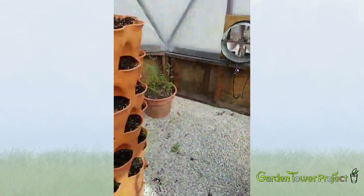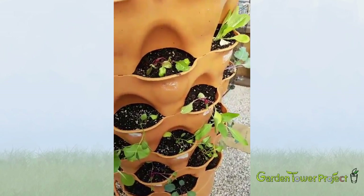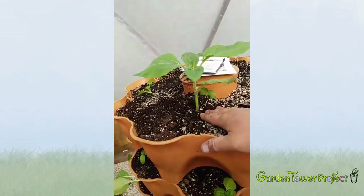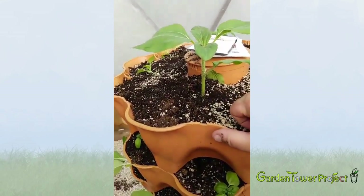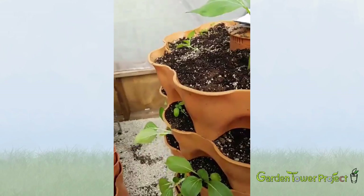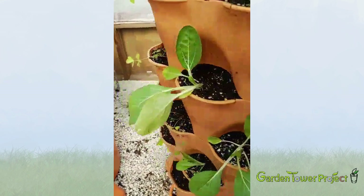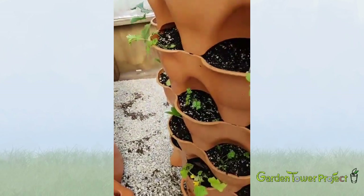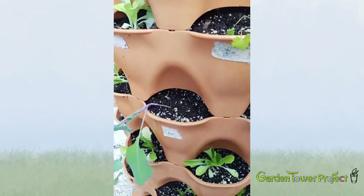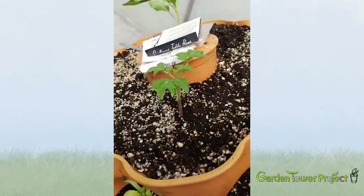The last tower I wanted to show you I just planted today, so things are looking a little weak. This one was outside all last winter and when we brought it into the greenhouse, there was a sunflower growing in it — so I'll just let it go and see what happens. I also planted basil, bok choy, Chinese cabbage, cilantro, parsley, a tomato on top, and some peppers. Things will perk up over the next couple of days once the roots get settled.